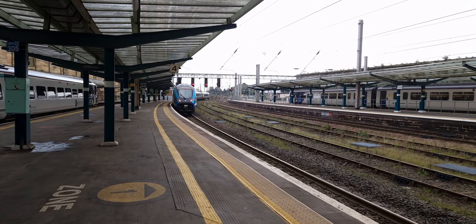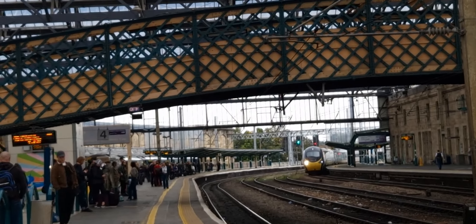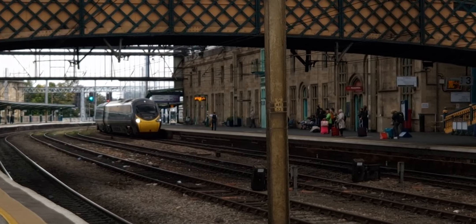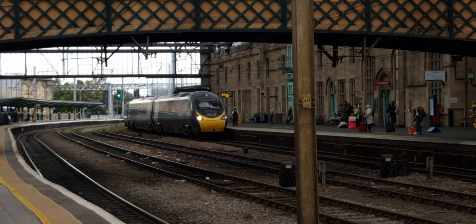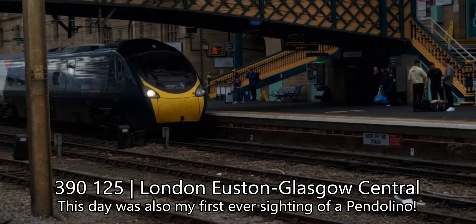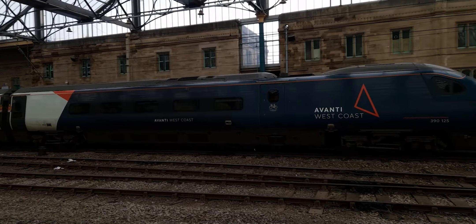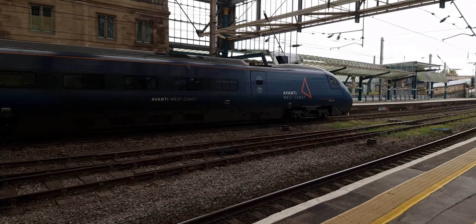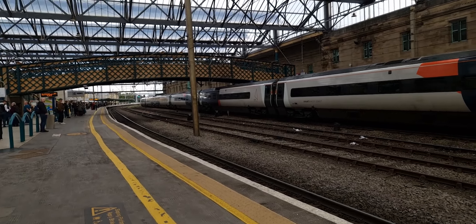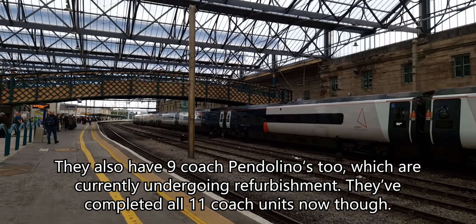That's going for Manchester Airport. We've got a Pendolino coming in — Class 390 Pendolino. These are formed of 11 coaches. I definitely have to try one of these one day. These are absolutely massive, 11 coaches, all the way from London Euston up to Glasgow.